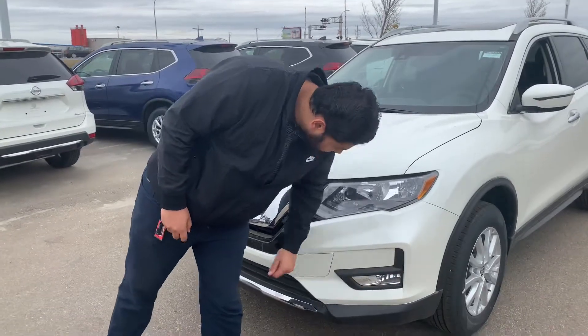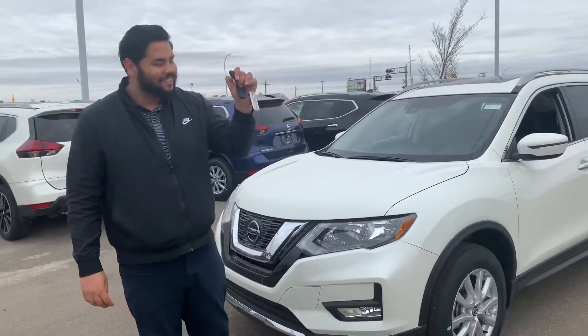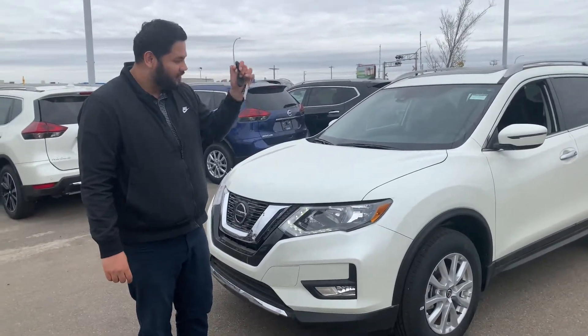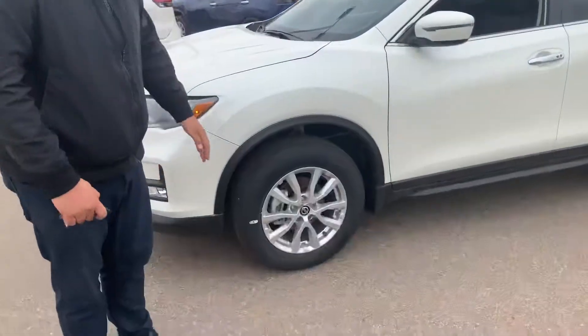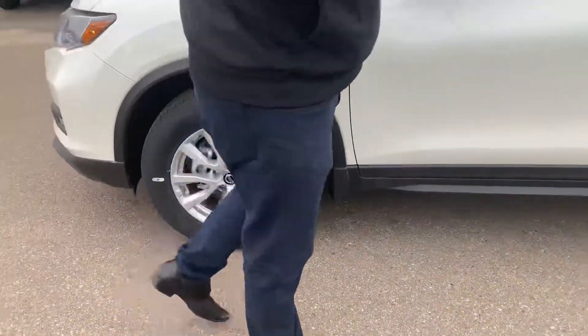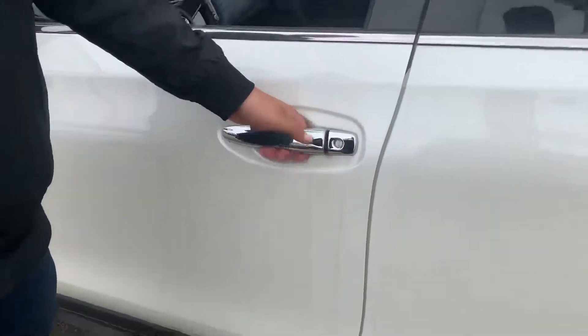Now the SUV is going to add those fog lights there as well, and of course — normal starter. On the side here you're going to get some aggressive 18-inch off-season tires. Now this guy does come with intelligent entry, so all you're going to do to unlock the door is press that button once and then unlock.